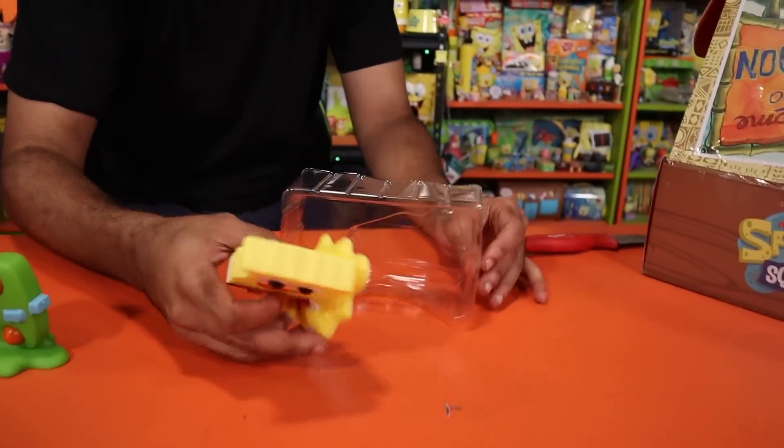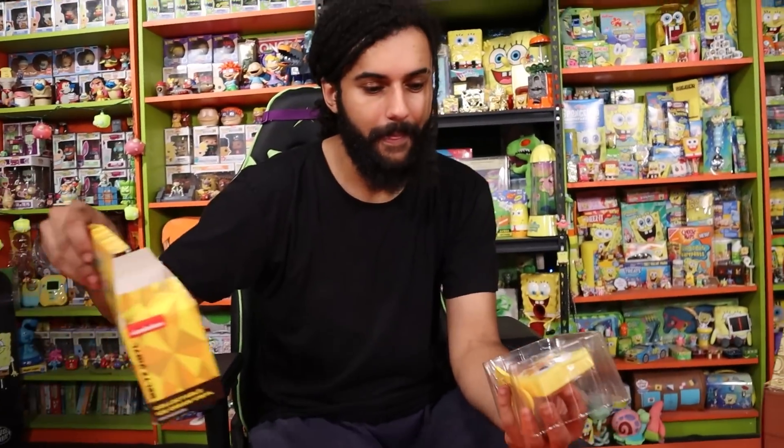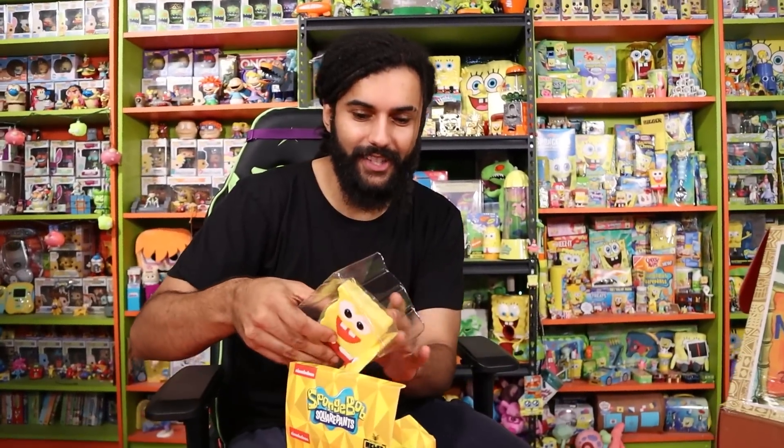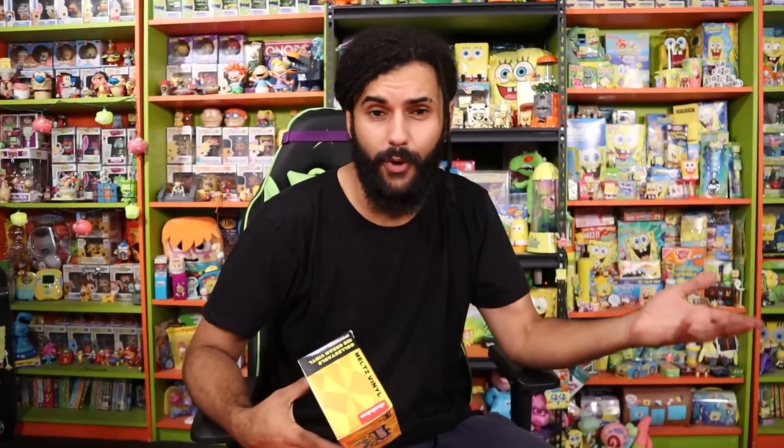The popsicle is going for $40 on the resale market, but realistically I'm pricing it at $14.99. It's got a little bite taken out of it which is a cool detail. The fact that it's going for over $40 makes this box even more worth picking up.